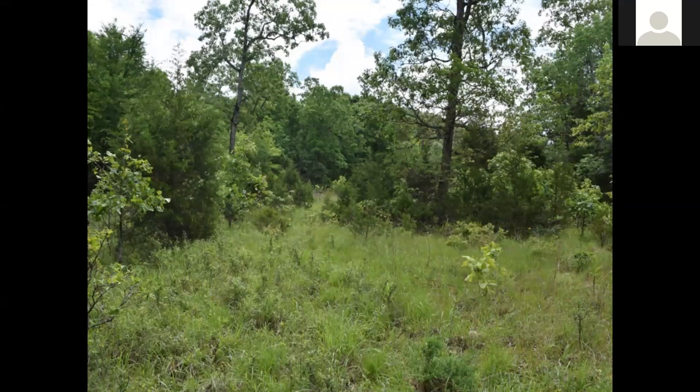Along the ground there's goat's rue, rattlesnake master, different species of milkweeds, native grasses like big bluestem, little bluestem, and a whole host of other good quality remnant site type plants. So the methods we're going to be talking about are specifically what we would use in a pasture conversion — that's usually the scenario we're dealing with. There are other land use conversion scenarios, but mostly we're converting pastures of introduced grasses.